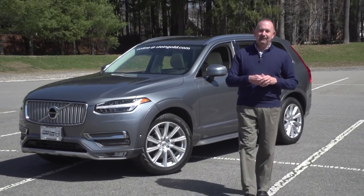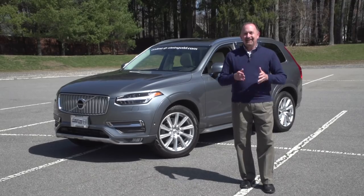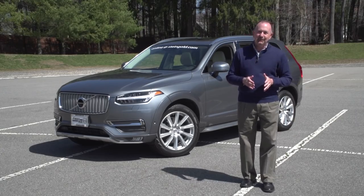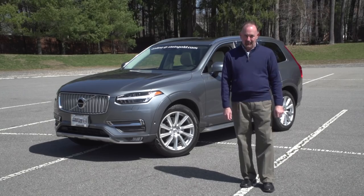We want to thank our friends at Steingold Volvo in Pawtucket. Today we're going to check out their new pride and joy. It's the redesigned 2016 Volvo XC90. It is an amazing seven-passenger luxury SUV — glamorous and advanced, inside and out.